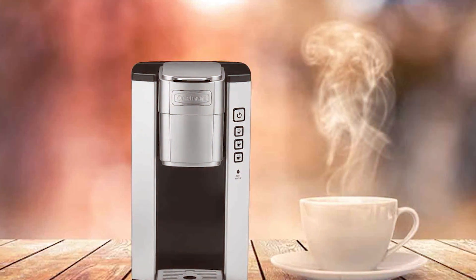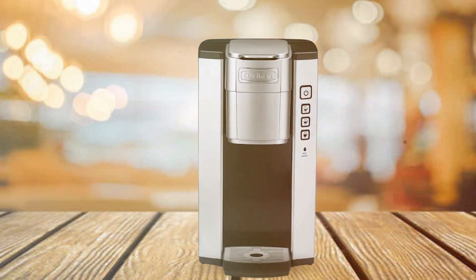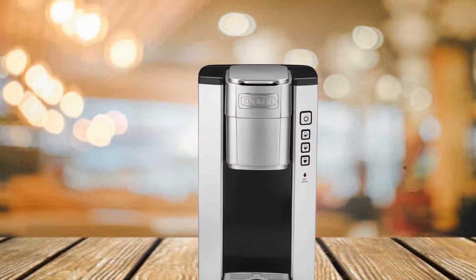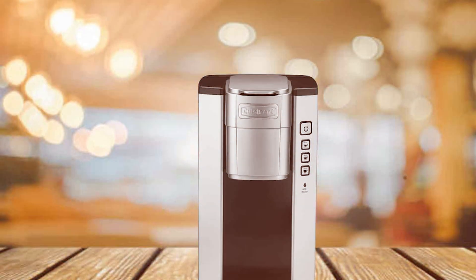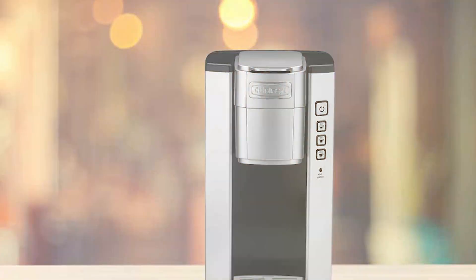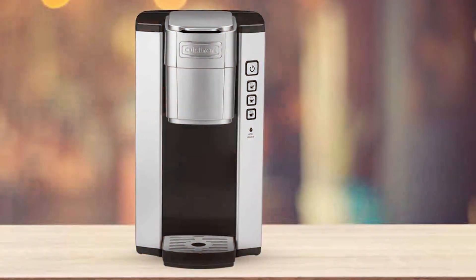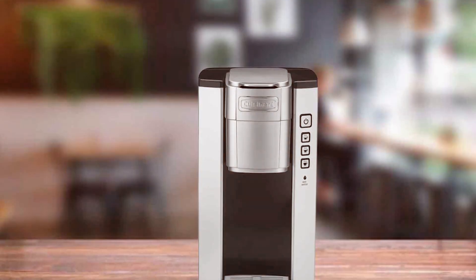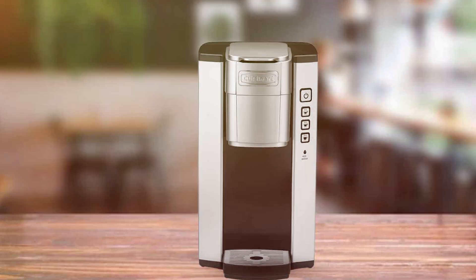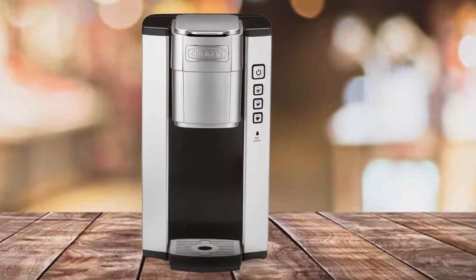Choose from three different serving sizes to match your coffee cravings, whether it's an espresso shot or a full 10-ounce cup. The simple control panel ensures easy operation and the auto-shut-off feature provides peace of mind when you are in a hurry. The Cuisinart Compact Single-Serve Coffee Maker's compact design, coupled with its compatibility with various coffee options, makes it a versatile and convenient choice for coffee lovers who appreciate quality in every cup. In summary, the Cuisinart Compact Single-Serve Coffee Maker is the perfect solution for those who want a single cup of gourmet coffee without compromising on quality and taste.